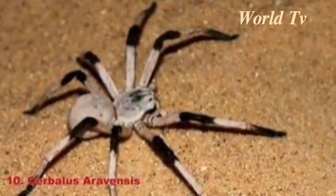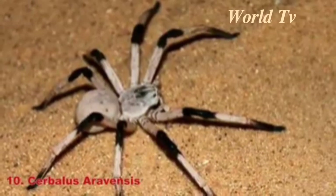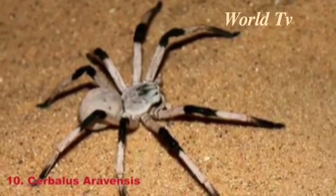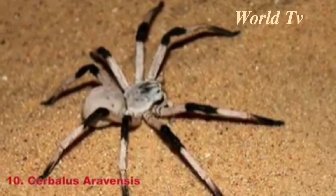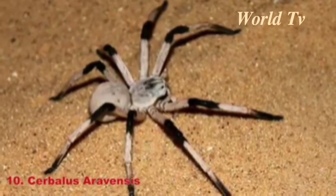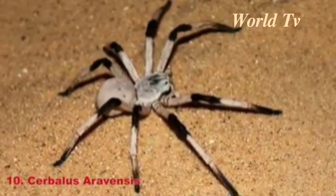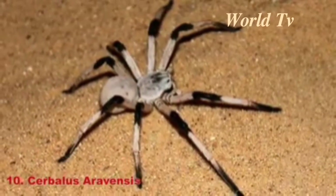Number 10: Cerbillus arabensis. The smallest, but still large, spider on our list is the black and white Cerbillus arabensis spider, which was discovered in Israel in 2009. It has a leg span of 5.5 inches and lives underground, where it peeks out ready to jump on unsuspecting prey.